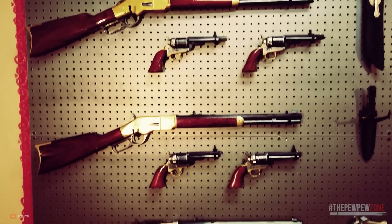Here, we count down the six best tactical lever-action rifles according to price, from cheapest to priciest.